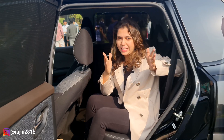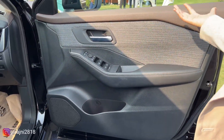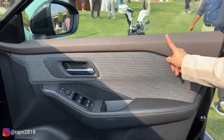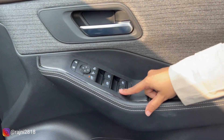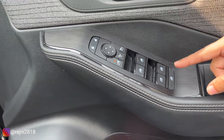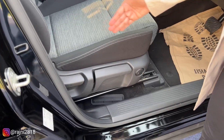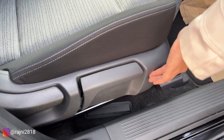The front door is similar to the rear doors — it has plastic with leather and fabric used. There is a door handle, power window controls, and all windows come with single touch up and down. These are your ORVM controls, lock and unlock, and child lock. Seat adjustments are all manual, except for lumbar support.